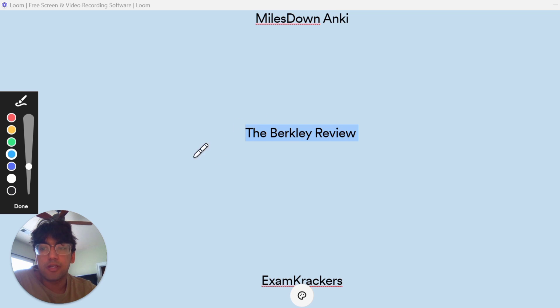How I ended up using it was more targeted. I took a practice exam before studying and realized that psychology, sociology, and biochemistry were my two weakest subjects. That's when I looked at the Berkeley Review to learn concepts that weren't making sense to me. Chemistry and physics were a strong point early on, so I didn't spend too much time using it for those subjects. That's kind of how I used the Berkeley Review to help with my studying.